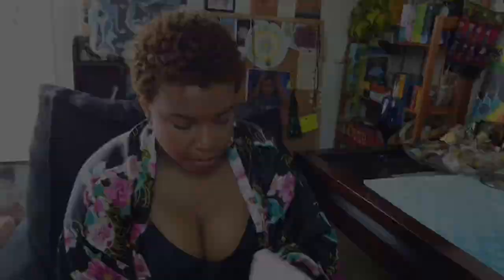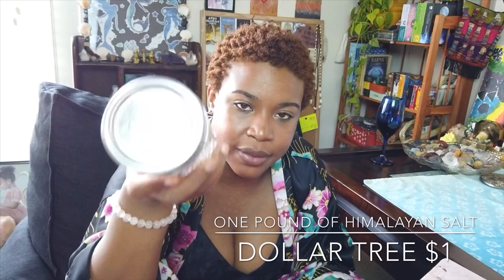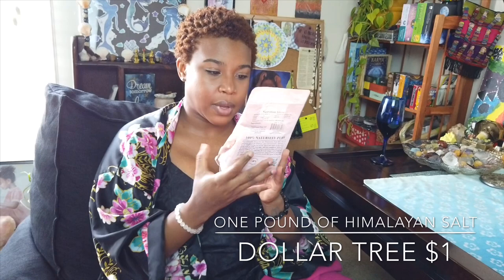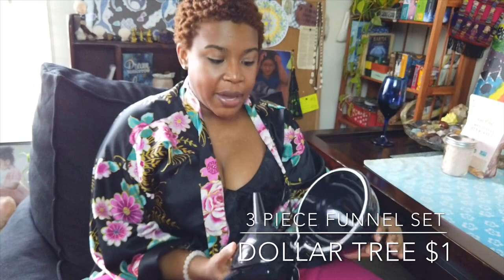I have Himalayan pink salt. I usually keep it in jars — one in the witchy area for spells, one in the kitchen for cooking, and one in the bathroom for soaking. It's 99 cents and you get a pound of pink salt. A lot of people use it to cast circles. I also bought a three-piece funnel set — I'm going to use this to transfer my homemade Florida water into beautiful bottles or into a spray bottle. I was happy when I saw it because I get multiple sizes instead of just one.